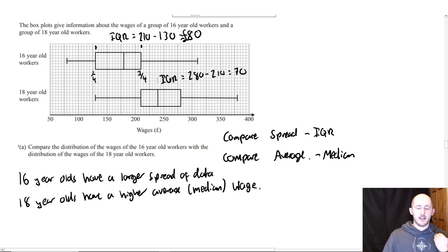All you have to do is compare the spread — the interquartile range — and the median. The reason why the interquartile range is better is that it doesn't take into account extreme values. If we look here, the higher values are quite far away from the majority of the data, so it's not really fair if one person is earning 380 pounds whereas most people are earning much less.